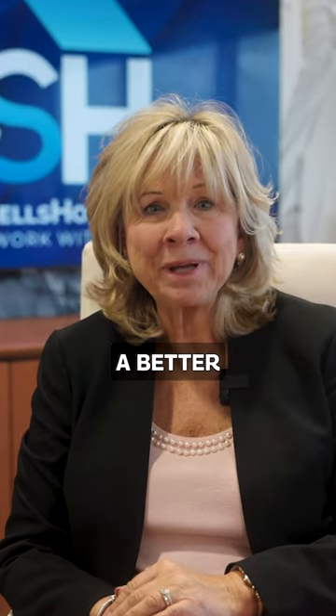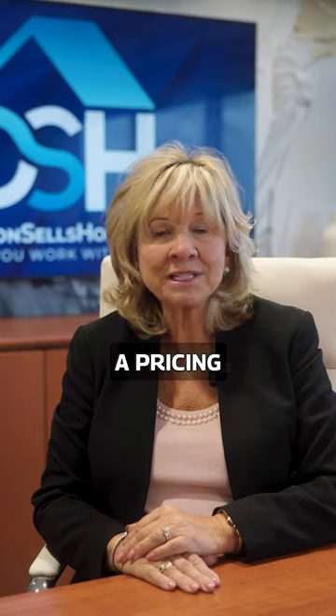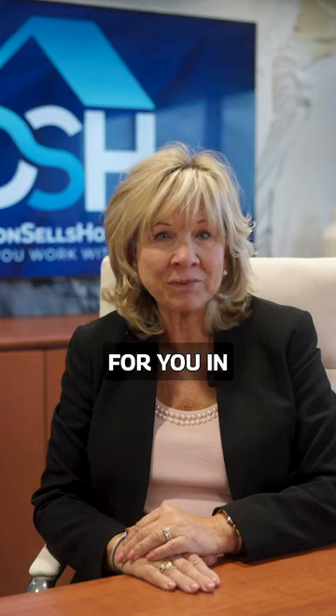A home appraisal is a great way to get a better estimate of your home's worth, and it's always best to talk to your local real estate professional. They understand the market and are likely to have a pricing strategy that will work for you in selling your property.